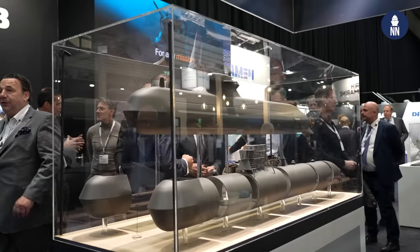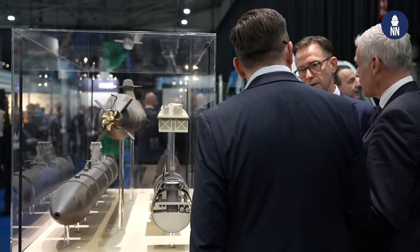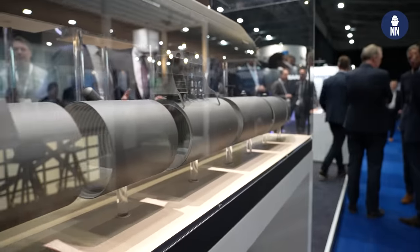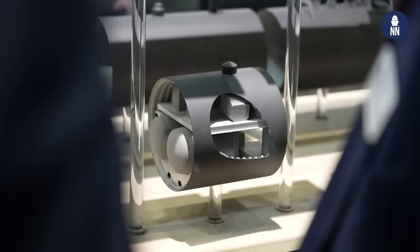We are very proud for the first time to present a model of our expeditionary submarine. It is the C-71, and this is an example of all the generic systems we can include. We take the opportunity to show our flexibility and modularity when we design our submarines, which is a very good way to adapt to customer-specific requirements, but also to involve local industry by using this modularity.